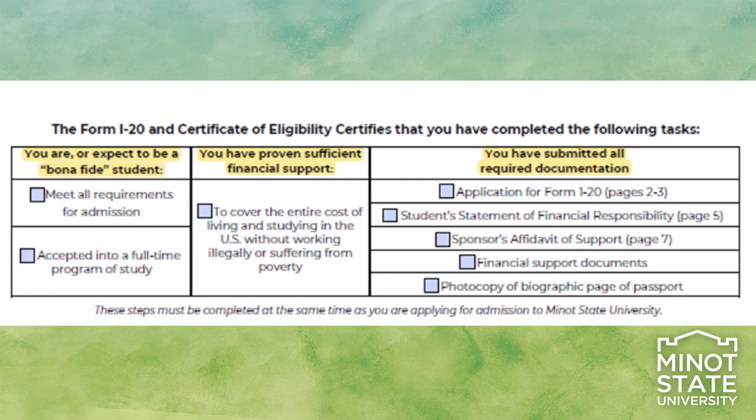The Form I-20 certifies that: 1. You are a bona fide student. 2. That you have met the Minot State admission requirements. 3. That you intend to pursue a full-time course of study at Minot State. 4. That you have provided proof that you have enough money to study and live in the United States without employment outside the permitted opportunities.